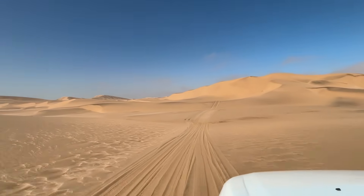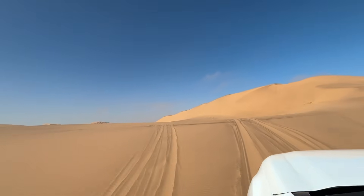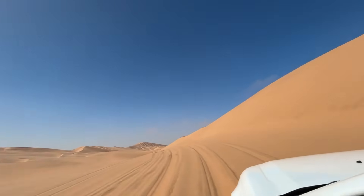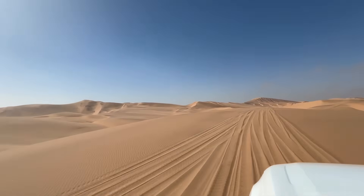The Namib is the oldest desert on earth, estimated to be at least 55–80 million years old. It stretches along the Atlantic coast of Namibia for about 2,000 kilometers, and its name means 'vast place' in the local Nama language.